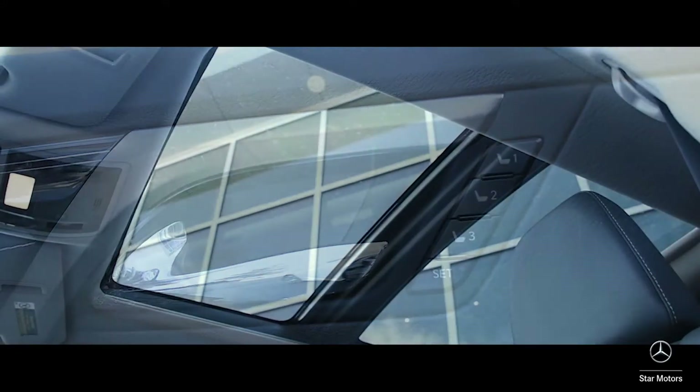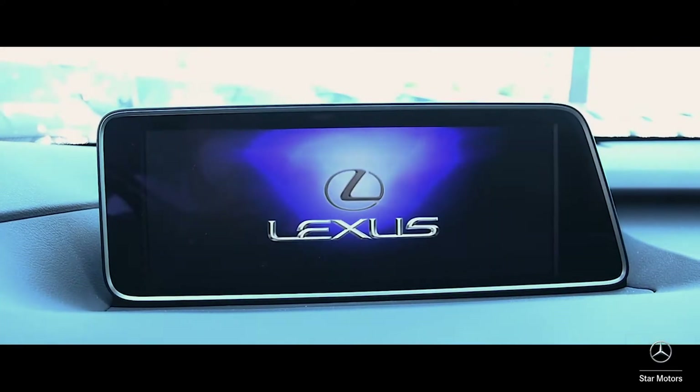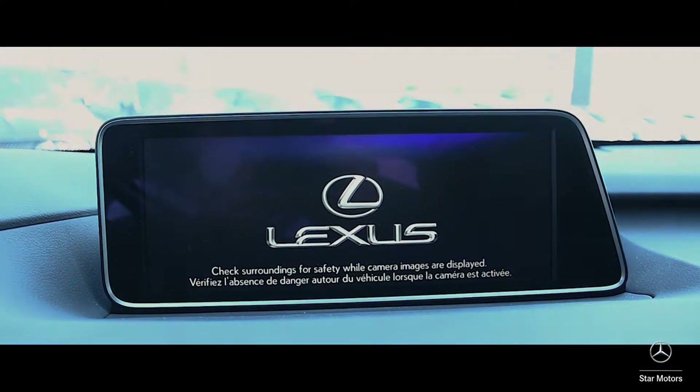It has the panoramic sunroof, smartphone integrated navigation, and heads-up display, and much more.